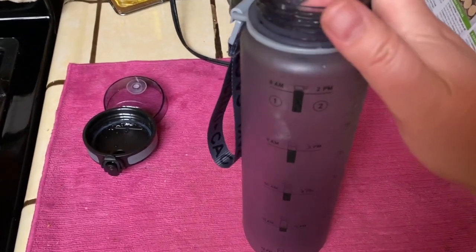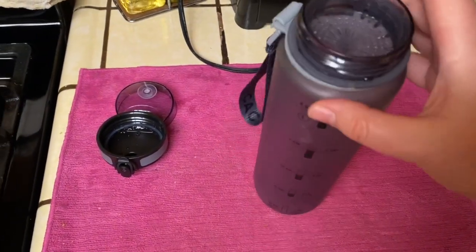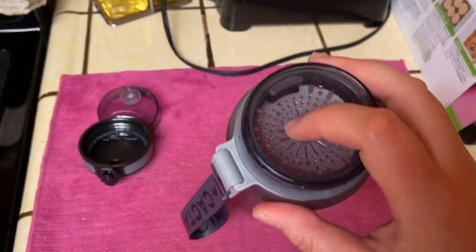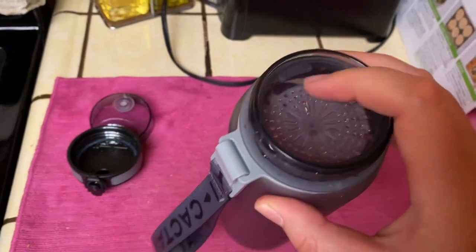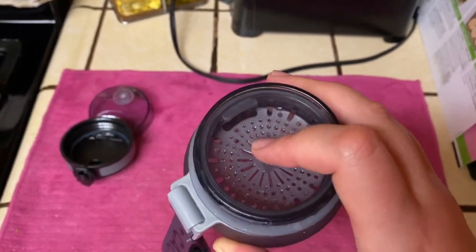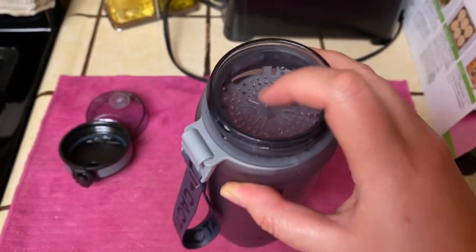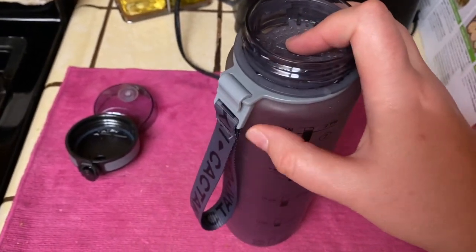Whatever works for you, just do that. The filter doesn't let any seeds or pieces of fruit that may have fallen apart, or berries, come through and hit you in the throat.